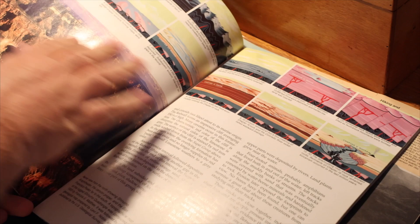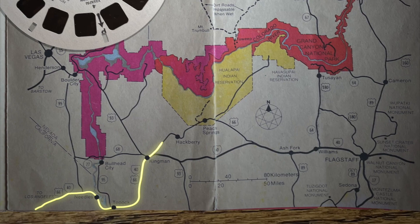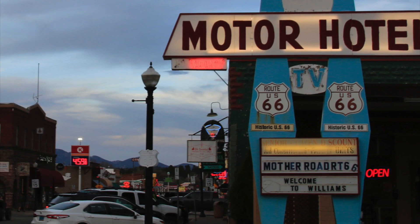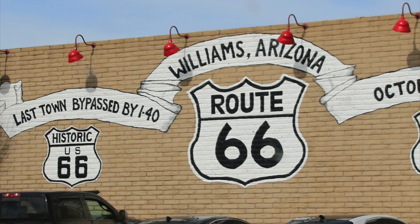We were on our Route 66 road trip when we visited the Grand Canyon. The route runs along here, about an hour south of the canyon, and we decided to stay the night in Williams, the closest town to the park. Route 66 used to run right through Williams, and that stretch of road was the very last piece of the route to be bypassed by Interstate in 1984, effectively ending Route 66.